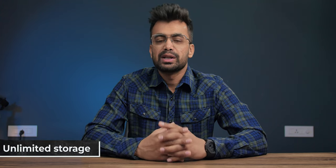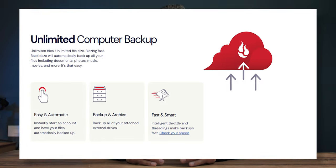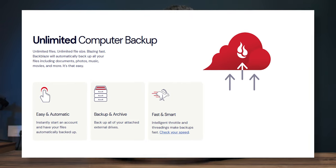Another great feature is its unlimited storage policy. You can backup as many files as you want without worrying about hitting any storage limits. This makes it an excellent option for businesses or individuals dealing with large amounts of data to backup.